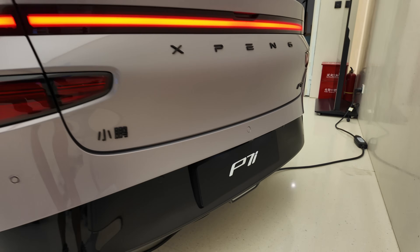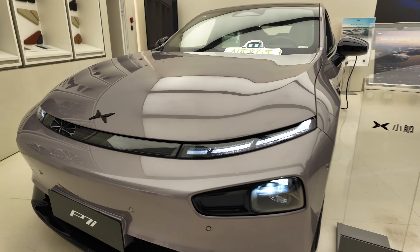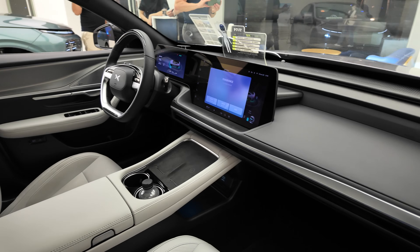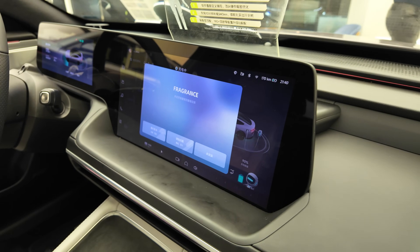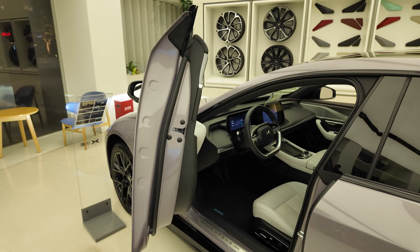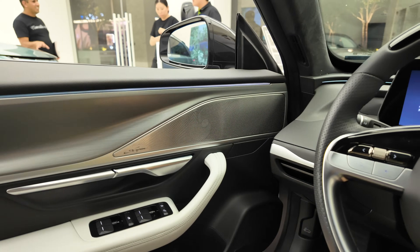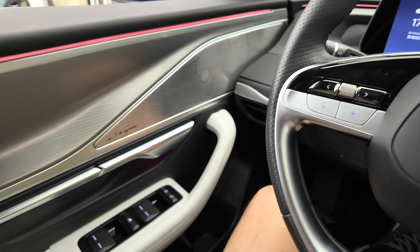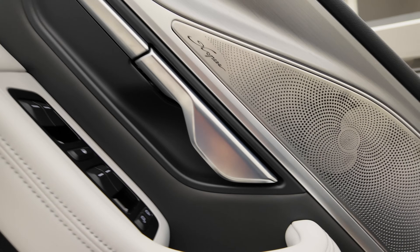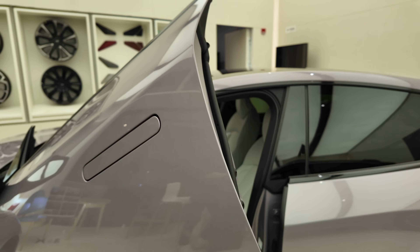And this one is the Xpeng P7i — pretty sporty, with gullwing doors. From the front, pretty sporty. Cameras everywhere. Wireless charging, fragrance in the front, center screen. Let's open the door — nice. You can use the brake to unclose it again. The seat moves forward. And then I open the door like this. You can also close the door like this. That's the Xpeng P7i.